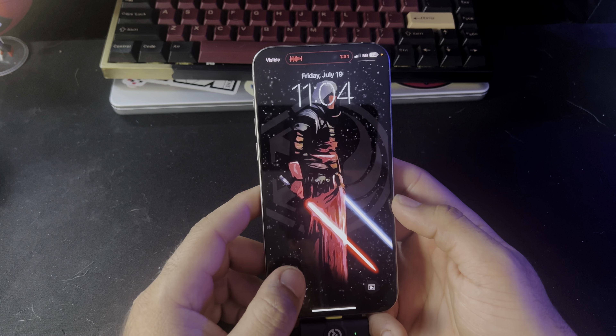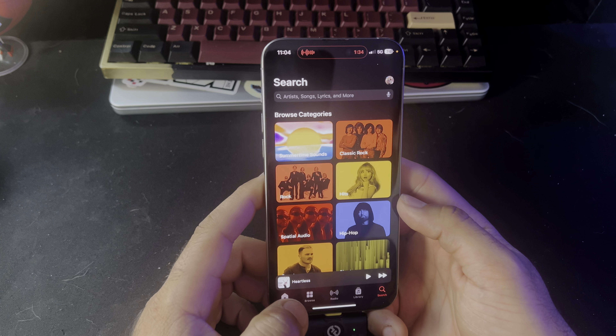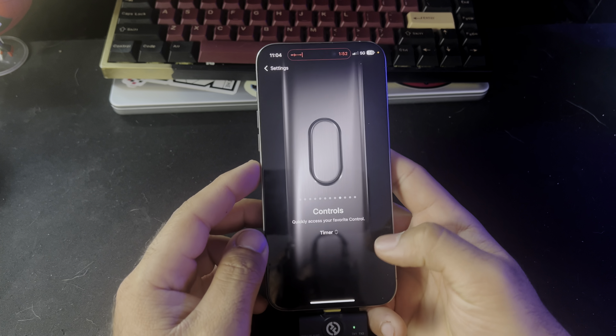As you can see, you can now change the icons on the bottom row. I can open Music the same way. Same thing with the action button — the action button now lets you choose whatever controls you want.